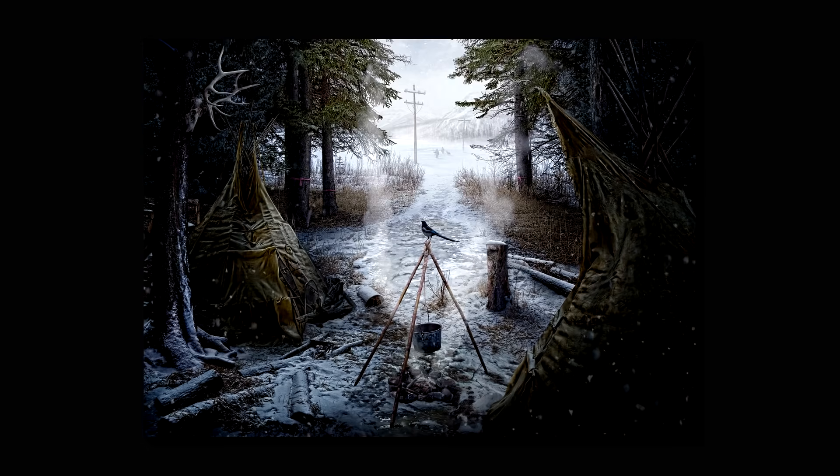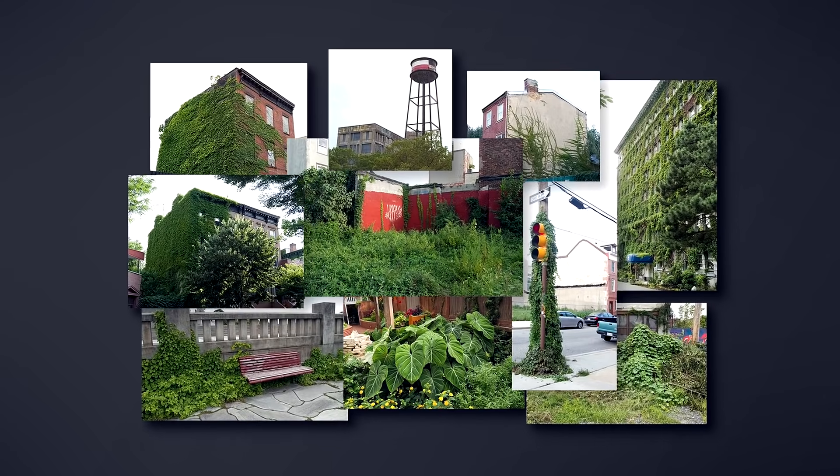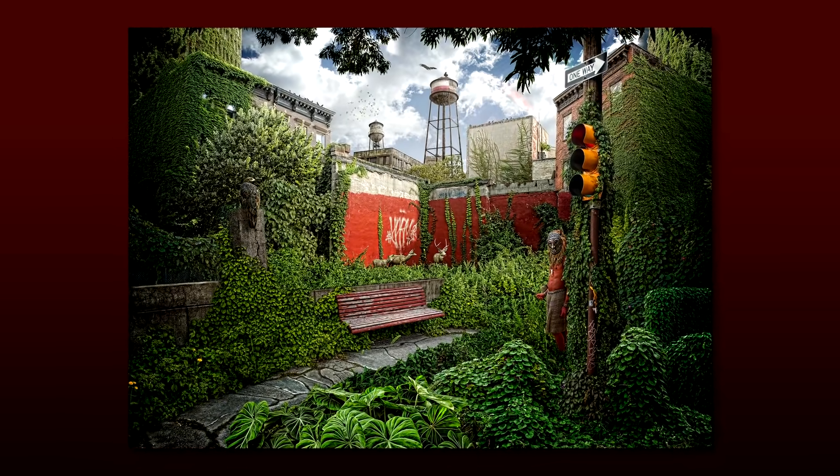Using my own photographs and Adobe Photoshop, I create anything that I can imagine. Each piece is carefully planned out and made up of dozens of layers that are really meticulously pieced together using digital composition and retouching techniques.